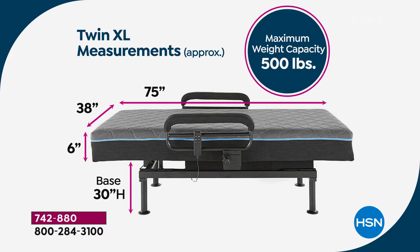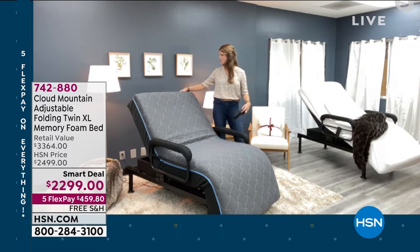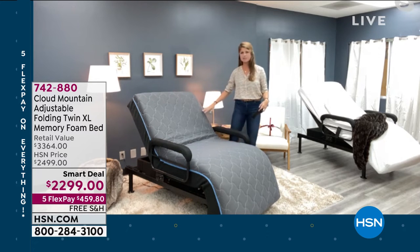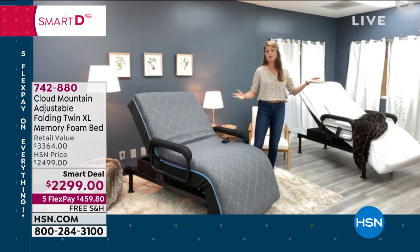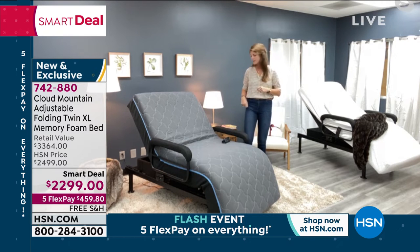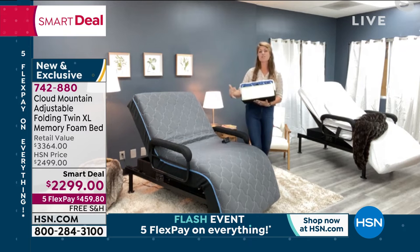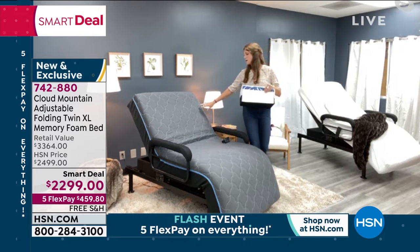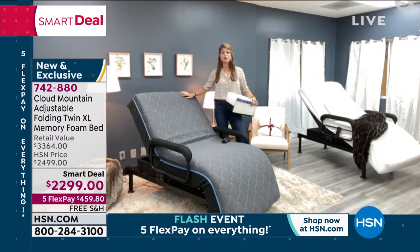Cloud Mountain has done a wonderful job with the style — it really is a beautiful product and a great addition to any home. The cover on the outside is easily removable and washable with a zipper on the backside. It's stylish; you can put colorful blankets and pillows on it to make it look nice. It's a bed in and of itself, and you can design it however you'd like. The mattress itself has three different types of layers which make it extremely special.